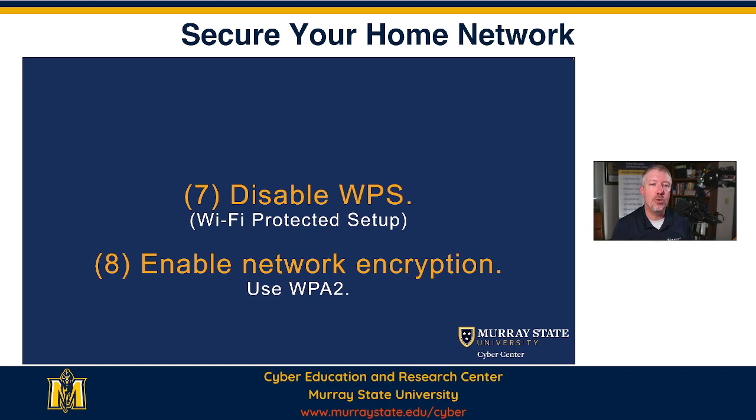The last two things I'll say: you want to disable Wi-Fi Protected Setup, WPS. WPS was a great idea — it was going to allow you to push a button on the front of your router and it would automatically connect the device to it and set it up. The problem was it got hacked and it can be compromised pretty quickly. It's not a secure way to set up anymore.